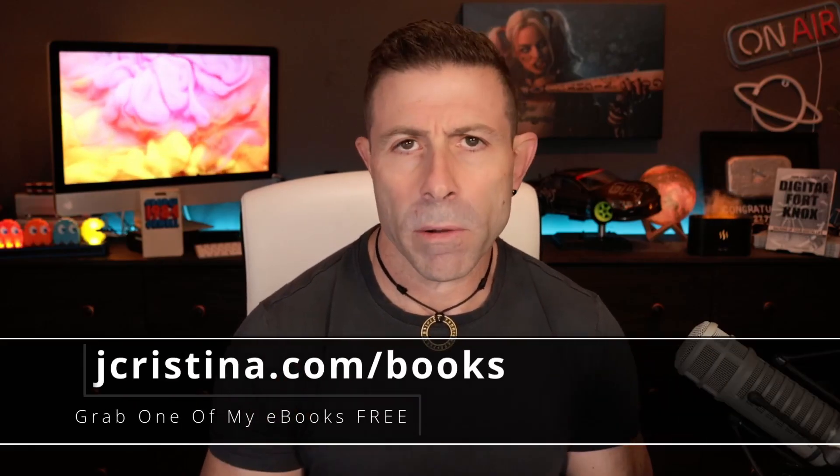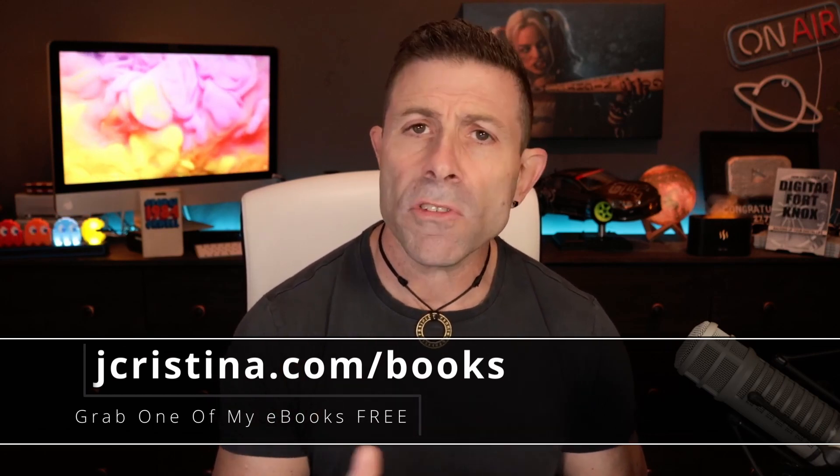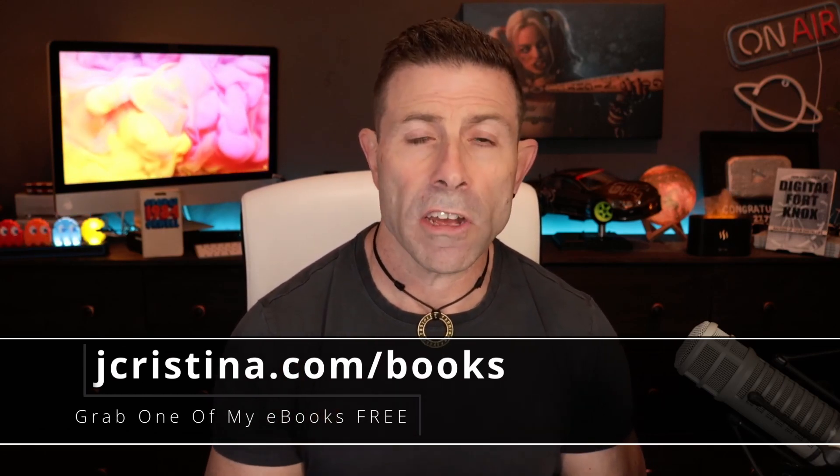Before I get deep into this video, I want to say that if you haven't downloaded any of my e-books, go check them out over at jchristina.com/books.